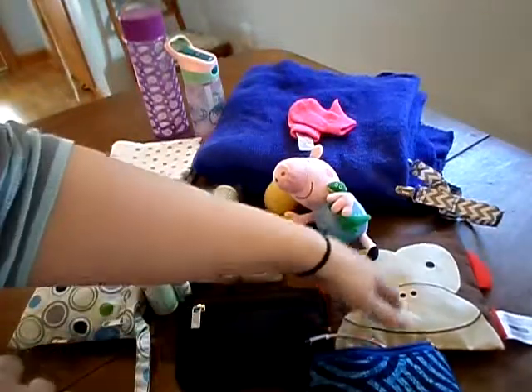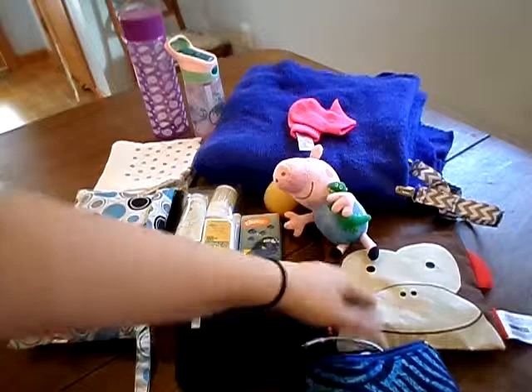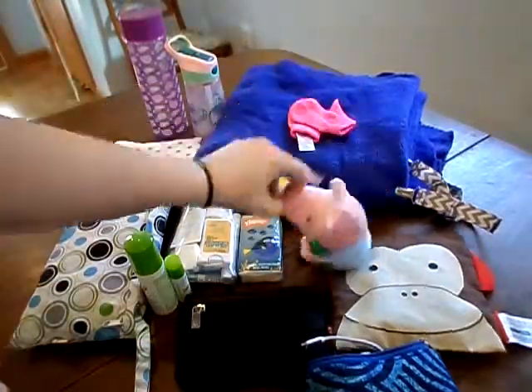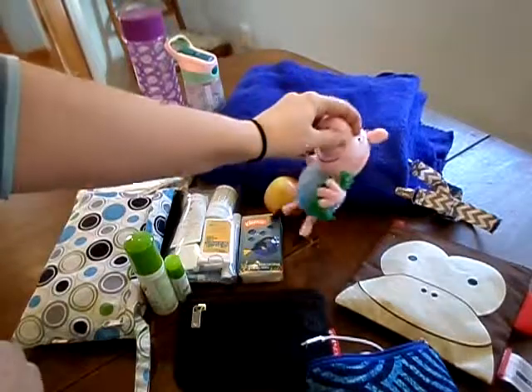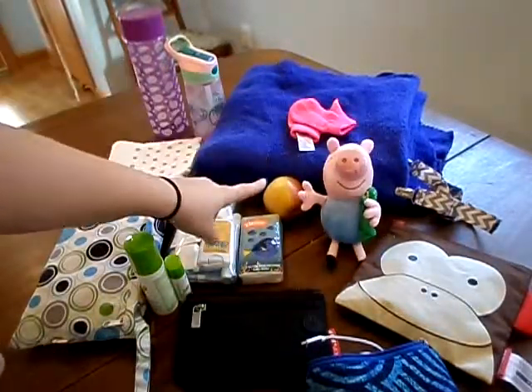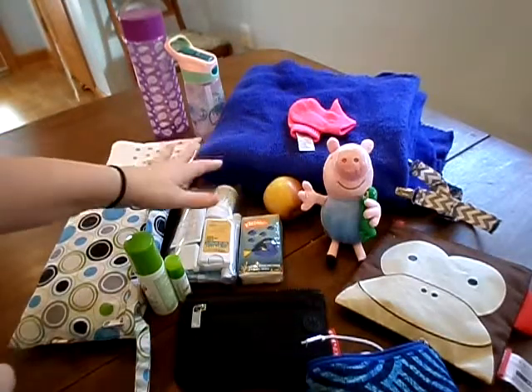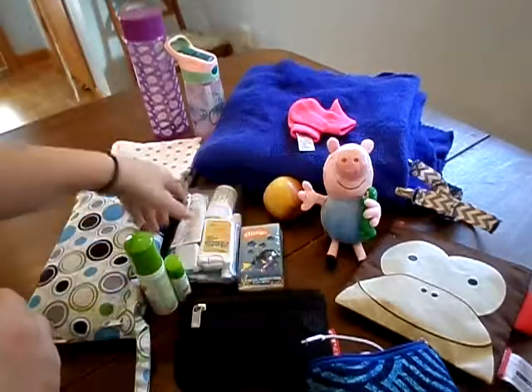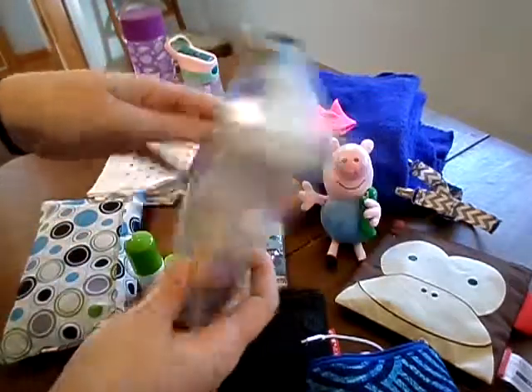This monkey bag has my daughter's sandwich — she always has a sandwich when I pick her up from preschool. I have a little Peppa Pig doll for her to play with because she loves snuggling. I have an apple for her, because it takes her forever to eat and keeps her entertained for a long time. I also have some tissues and my first aid kit.